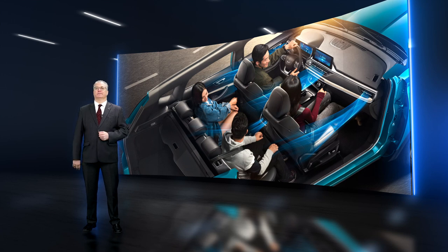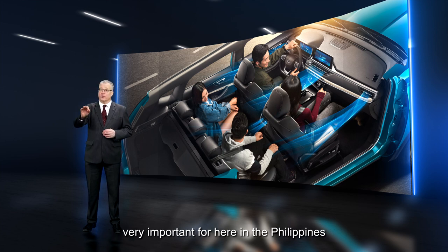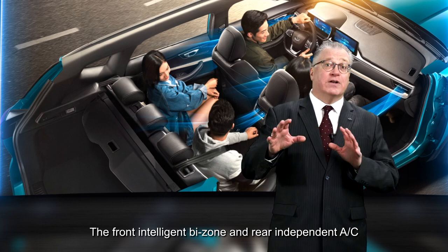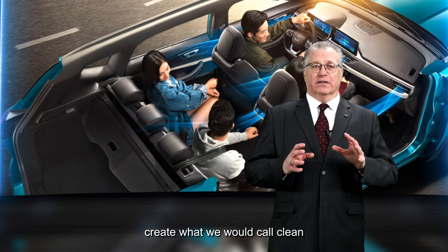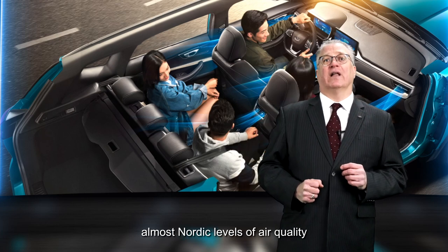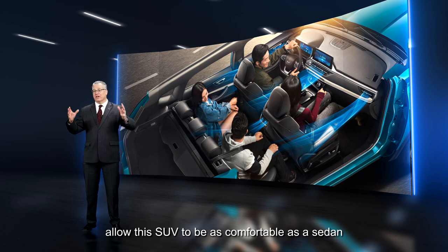Comfort. The Tego 7 Pro features an automatic bi-zone AC system — very important here in the Philippines. The front intelligent bi-zone and rear independent AC create what we would call clean, almost Nordic levels of air quality. The second row independent outlets allow this SUV to be as comfortable as a sedan.